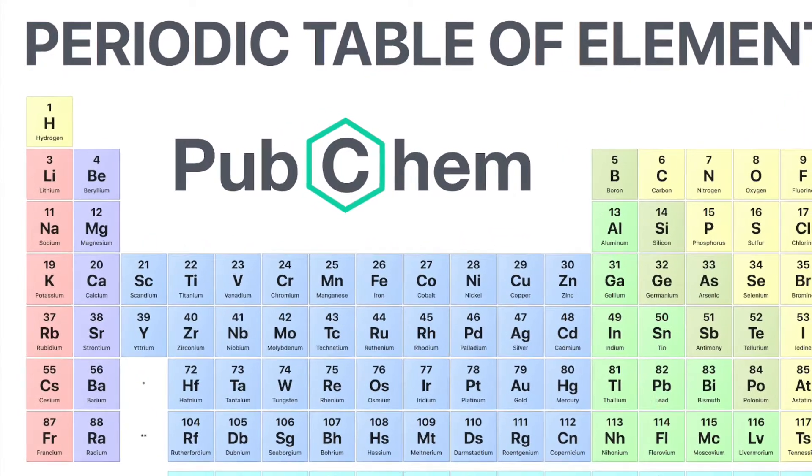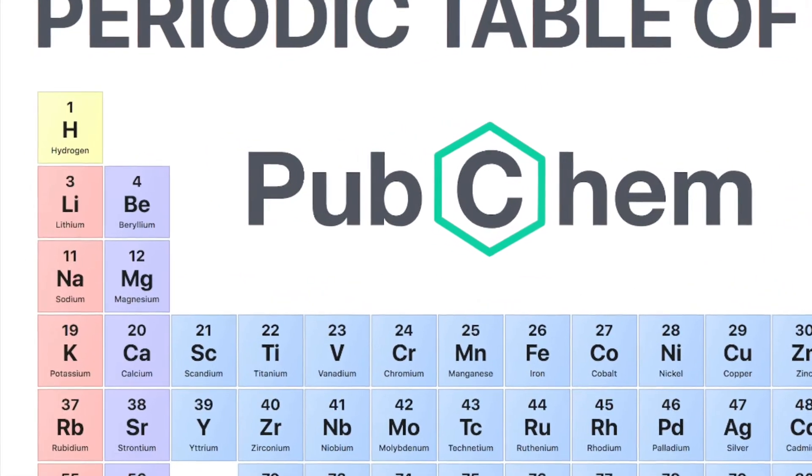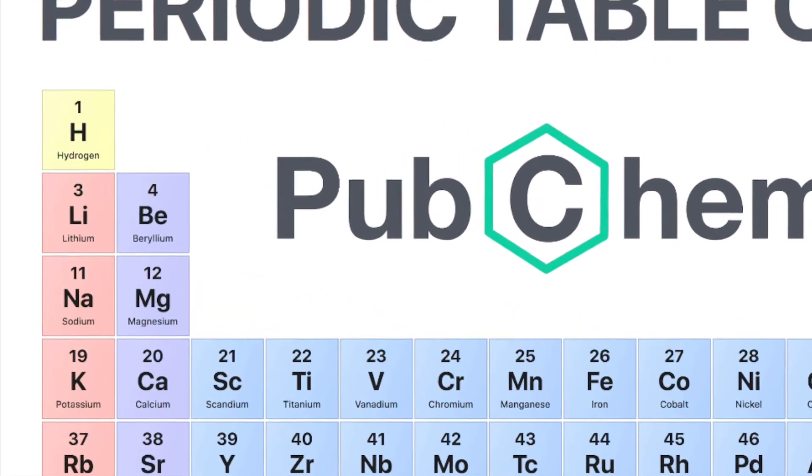This is hydrogen, being made up of only one proton, making it the simplest and smallest of all elements, giving it first place on the periodic table.